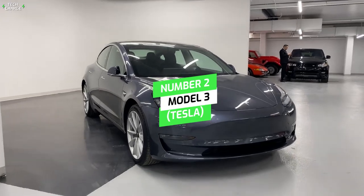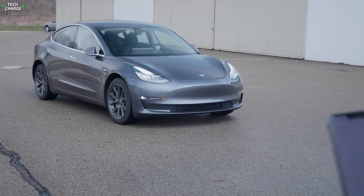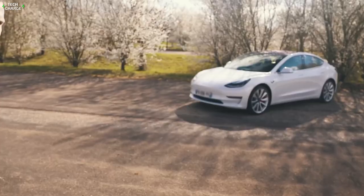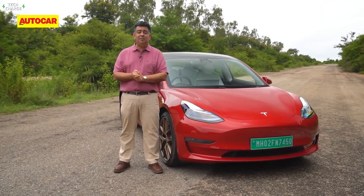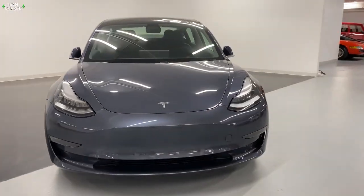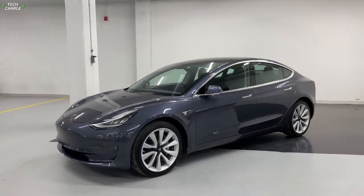Number 2: Model 3, Tesla. When we talk about more affordable electric vehicle options in the market, the Tesla Model 3 is sure to come up. It has its own unique design with an all-glass roof. The base model offers up to 263 miles of driving range, while the long range model can go up to 353 miles per charge. The standard range plus model starts at $41,000, and because of its 263-mile range, it is a very common choice for buyers.